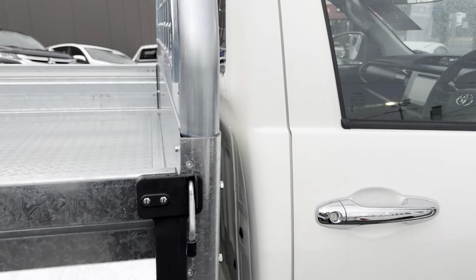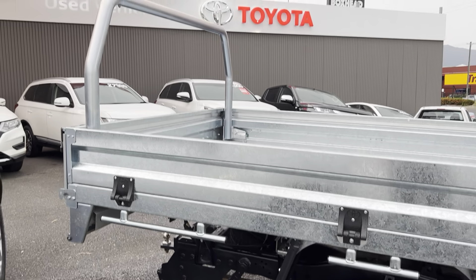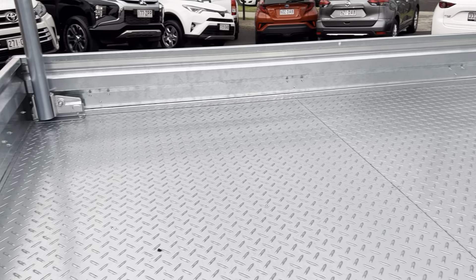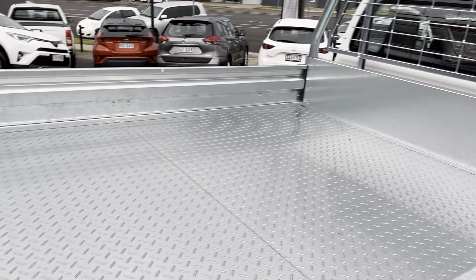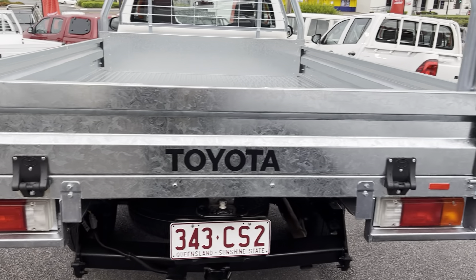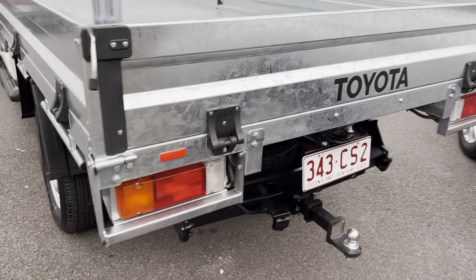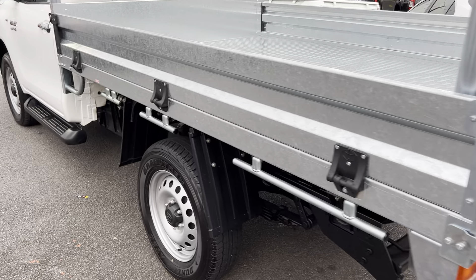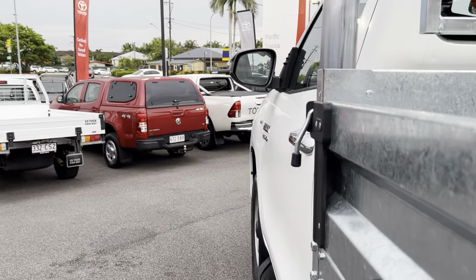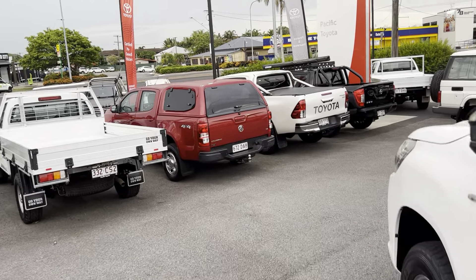Coming through to the rear — as mentioned, it does come with the galvanized tray and your ladder rack at the back. Inside the tray it's nice and tidy as well, pretty much like the alloy tray on the D-Max, and it doesn't even look like it's ever been used. Out the back it's got a tow bar, and all the panels are nice and straight with no visible dents in any of the panel work.